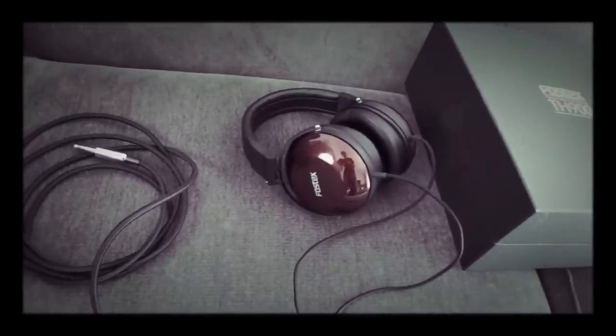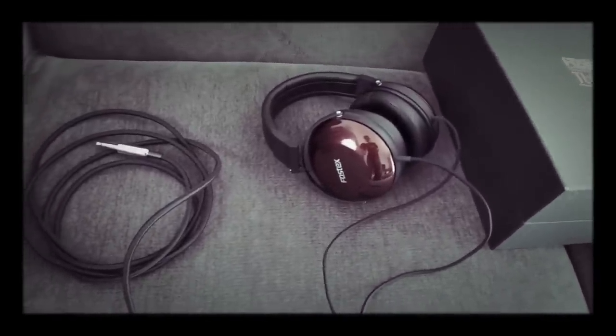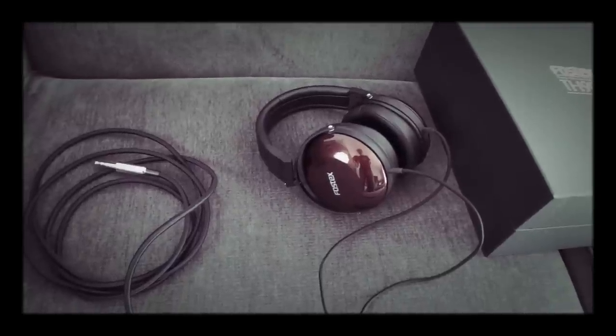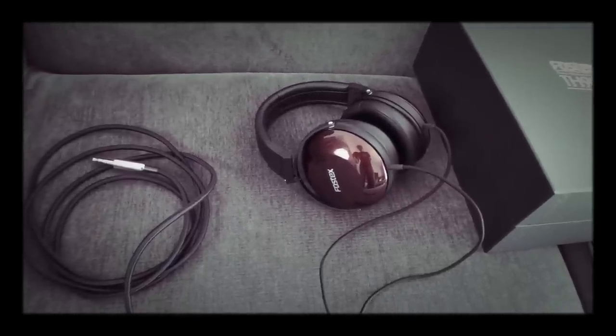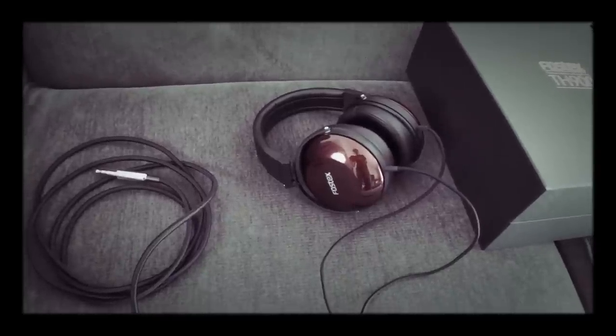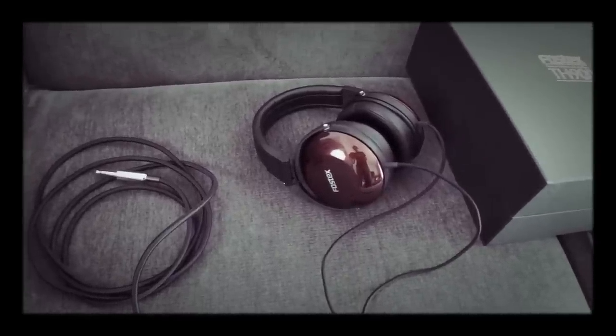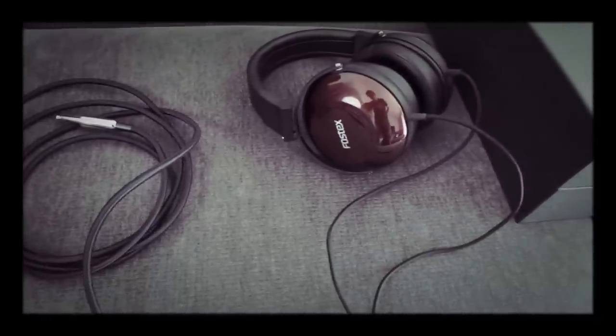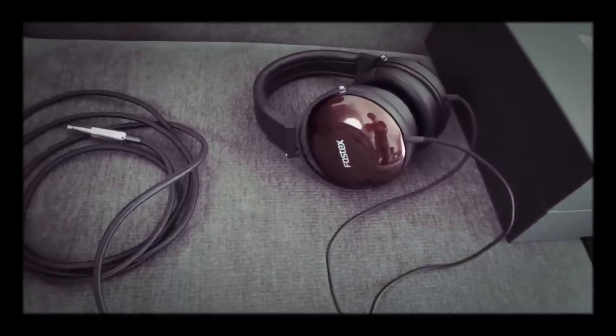I've gotten a couple of questions about them, and in that review video — which you can refer to on my channel — I talked about these headphones as being probably the best closed, sealed headphones that you can get. And I still stand by that. I still do think they are probably one of the best closed headphones in terms of overall sound quality.